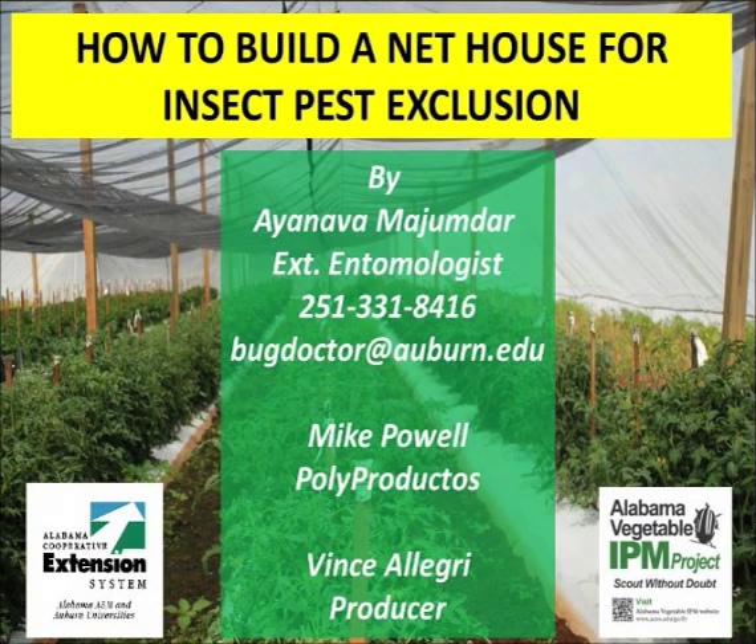Hello and welcome to the second video in this series on insect pest exclusion. This video describes the process of making a net house.